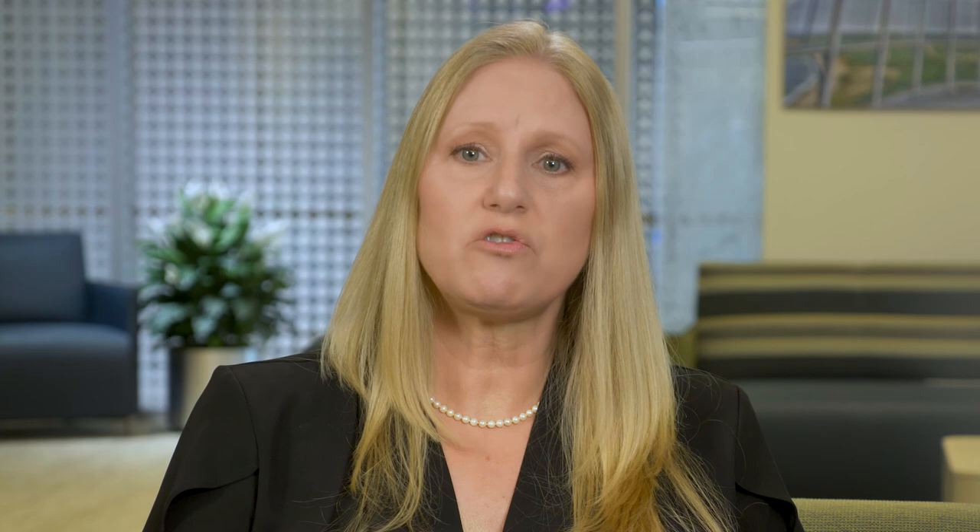When you are receiving treatment for cancer, you may receive many offers for help with meals, errands, and household chores. Some of these offers will be sincere. It is up to you whether or not to accept help from outside your household. If you choose to accept help, please tell your family members and friends specifically how they can help — for example, 'mow the lawn' is more specific than 'work in the yard.' Another facet of communicating with others who are concerned about you is how much information you would like them to know about your condition. There is no right or wrong here. Some people are very open about their diagnosis and treatment, while others prefer to keep it private, sharing information with only a few people close to them.